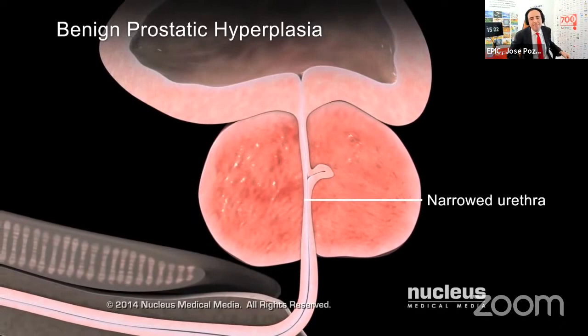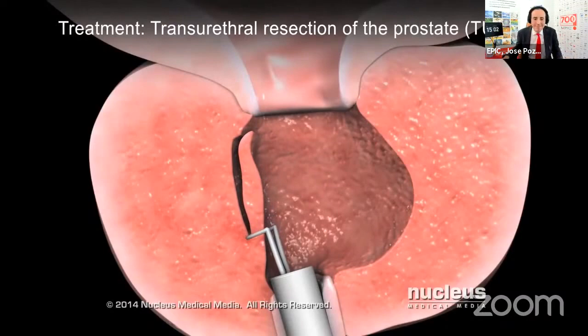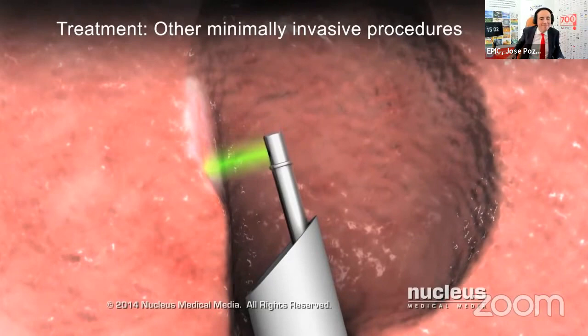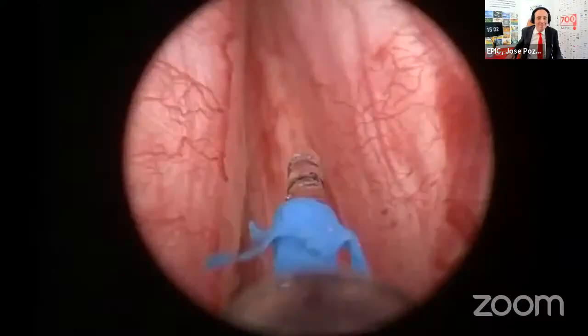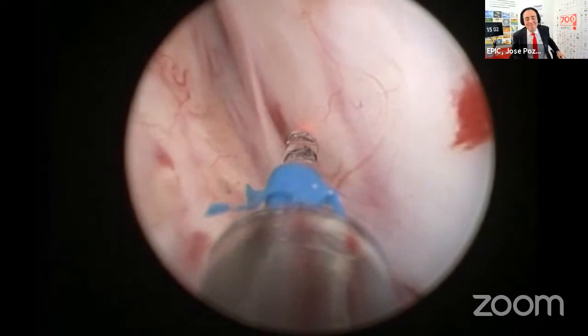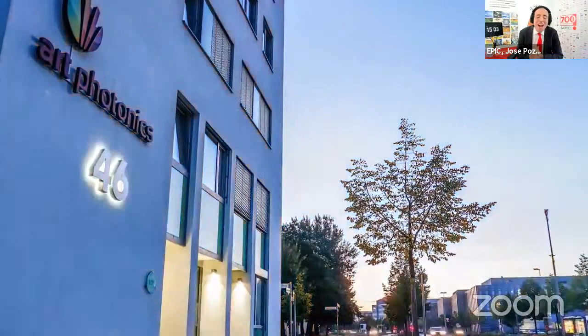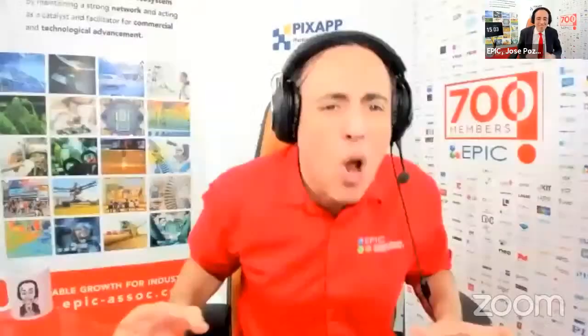If left untreated, that can lead to serious infections and bladder stones. But photonics is the solution. Holmium laser enucleation of the prostate is a very safe process in which surgeons use a laser to remove the extra tissue blocking the flow of urine. This process can remove a large amount of tissue without any incisions on the body, decreasing the risk of bleeding and even providing tissue for pathologists to detect possible cancer. During our live visit to ART Photonics in Berlin, we learned that accurate temperature measurement is essential to spot the difference between cancerous and healthy tissue.